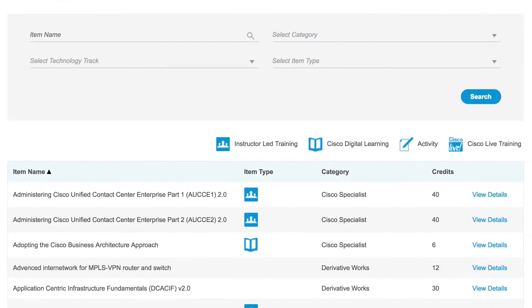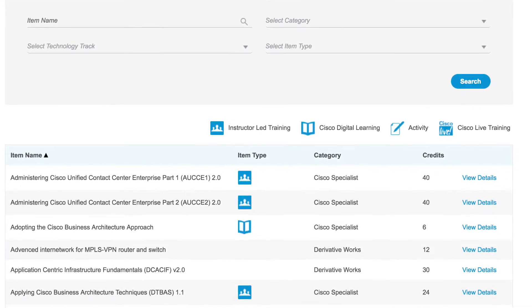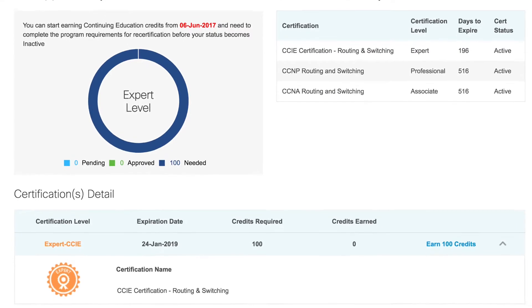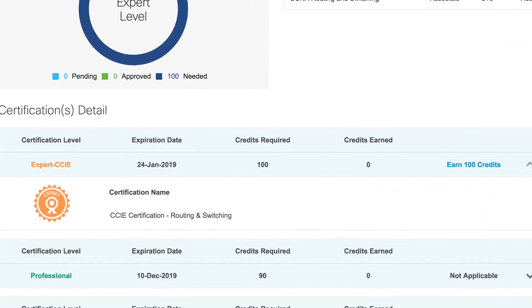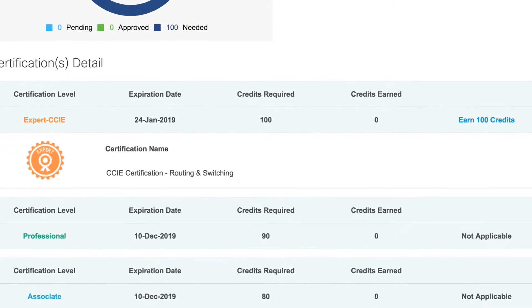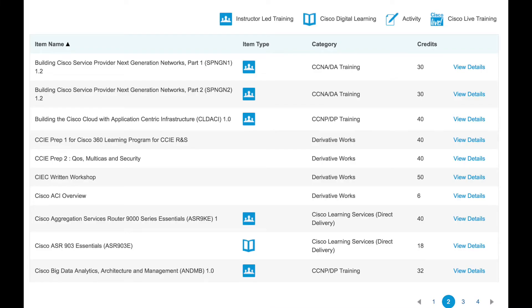It is based on the number of credits for the certification that you're trying to recertify. For example, for me as a CCIE, it requires 100 credits. For a CCNP, there'll be 90. And for a CCNA, that will be 80 credits. On the Continuing Education website, you can browse classes or training that's available and see how many credits you can receive for completing that class. So you can tell that getting to 100 credits can be a lot.